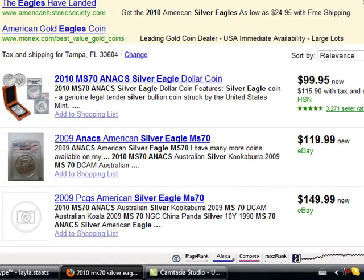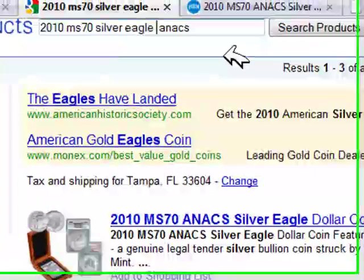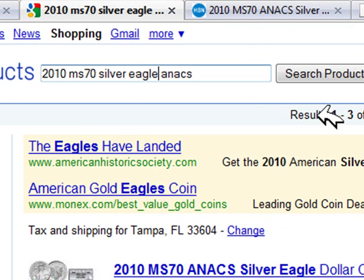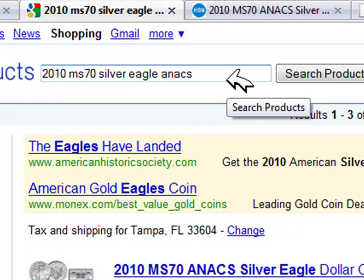I wanted to discuss with you guys exactly — you can type into Google 'MS-70 Silver Eagle' and you'll get a bunch of different prices. You'll get some lower than $99 and some much higher than $99. For all of us that aren't exactly experts in the coin department, we want to clarify what you're getting and what you need to be comparing it to, because you can't compare apples to oranges.